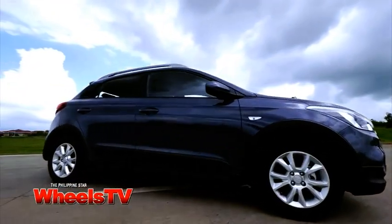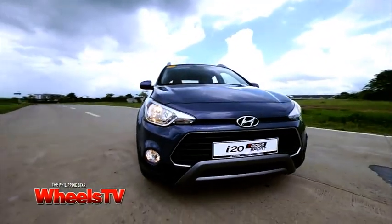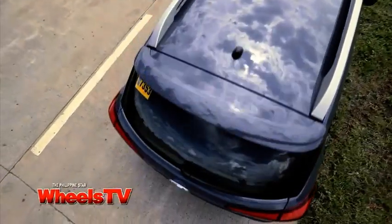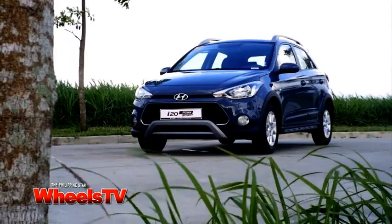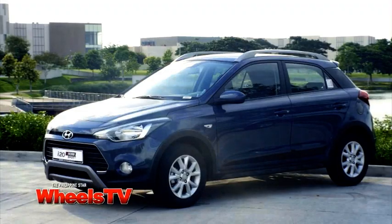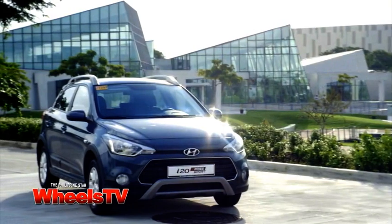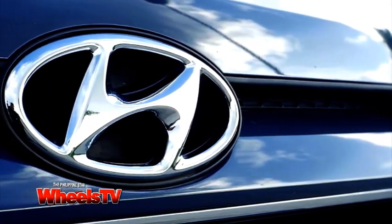The blue i20 I drove earlier had a traditional automatic, so if you want fuel economy obviously you get the diesel. If you want the comfort and convenience of automatic then you have to go for the petrol engine. That's not to say that the 1.4-liter petrol engine is a gas guzzler — far from it. It's still a very fuel-efficient engine. In fact, going to Nuvali I averaged around 11 to 12 kilometers per liter on that long fast stretch, and in city driving the petrol i20 was doing about 8 kilometers per liter, which is still excellent.